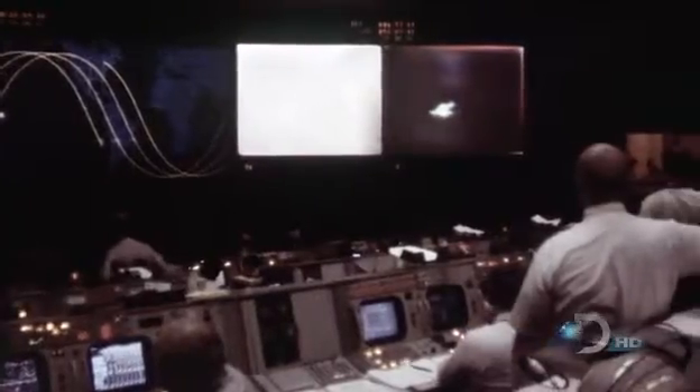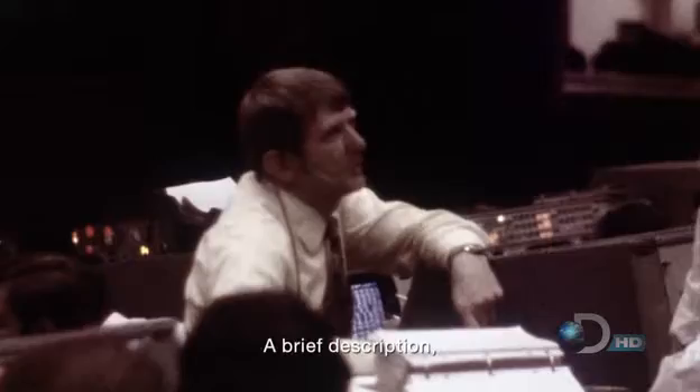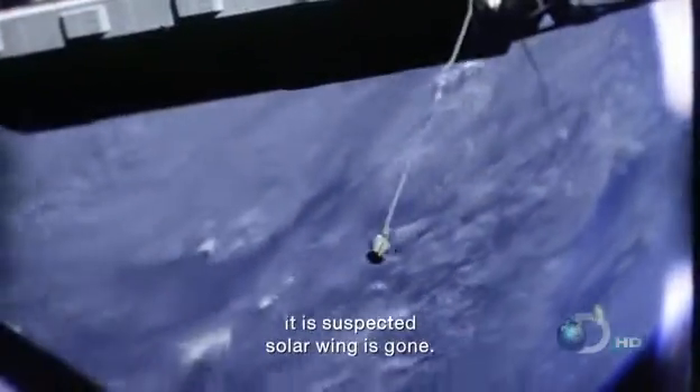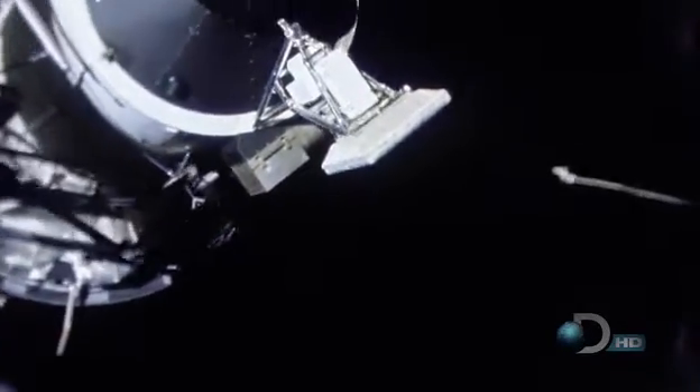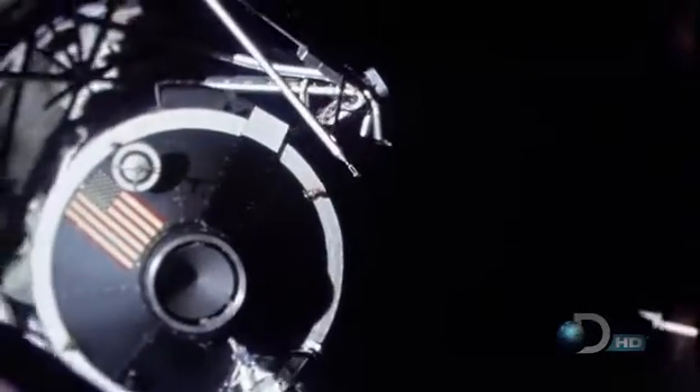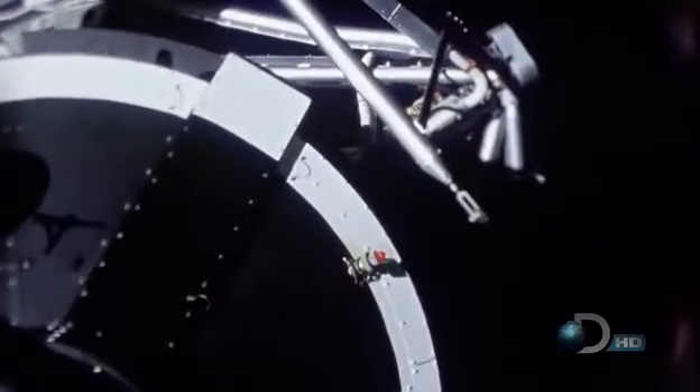Eight hours after launch, a rendezvous with Skylab to see the damage close up. Houston is now controlling. One suspected solar wing is gone. The crew has to enter Skylab to repair it — 270 miles above the Earth, traveling at more than 17,000 miles an hour. Pete Conrad must perform a precise hard dock.